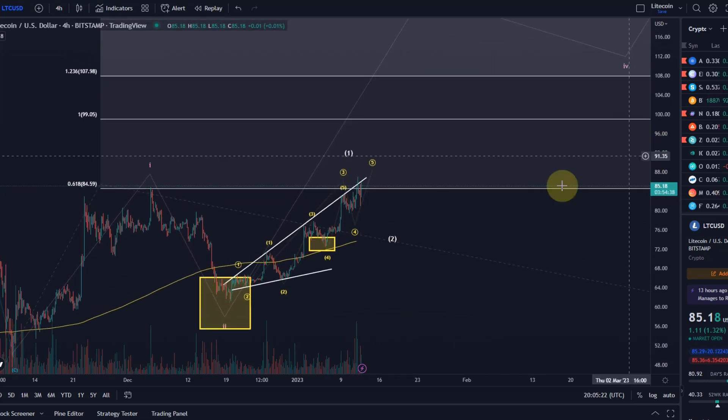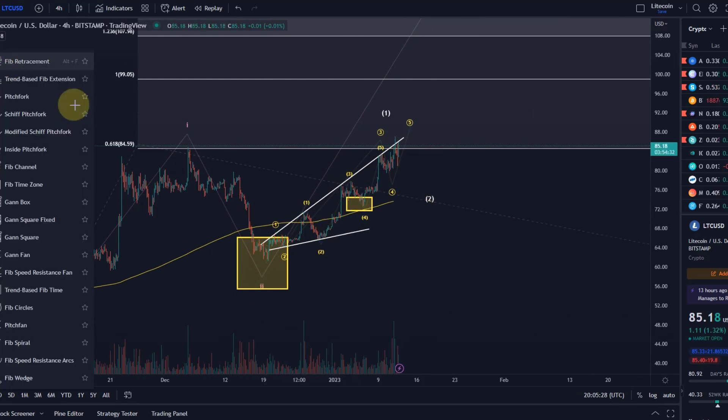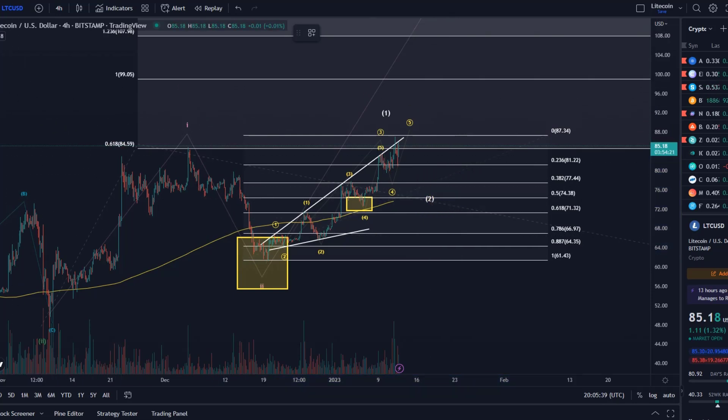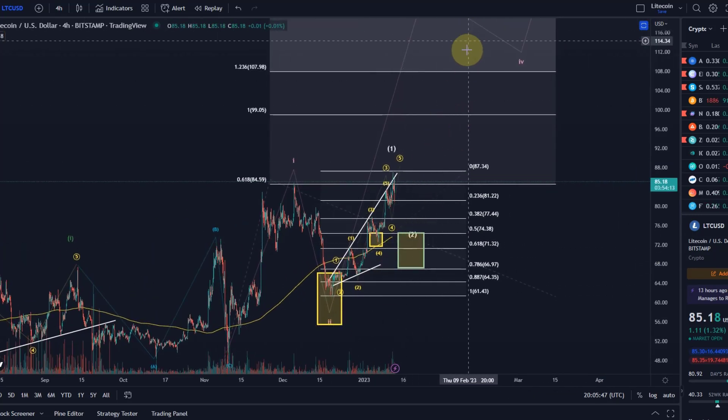All of these retracements have been quite shallow, so I would not necessarily expect too much of a retracement. But if we get one from the current top, it should ideally go into the region between $74.38 and $67. Below $67, I don't think this scenario is still possible to defend, but that would be a key support area out of which we could move up in a third wave.